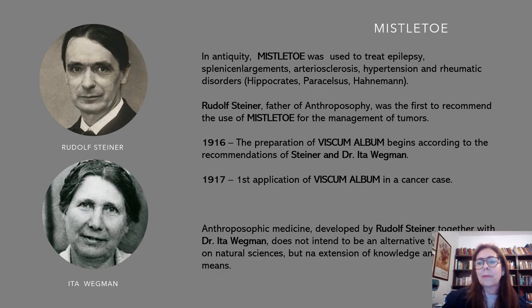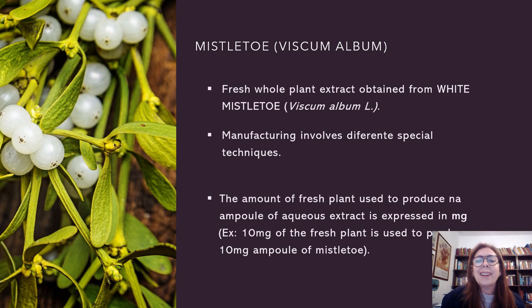We are interested in the main plant used by anthroposophic doctors, that is Mistletoe. The European Mistletoe, Viscum album, refers to a fresh whole plant extract obtained from white Mistletoe — that's called Viscum album L. The manufacturing involves different special techniques. The amount of fresh plants used to produce one ampoule of aqueous extract is expressed in milligrams. For example, 10 milligrams of fresh plant is used to produce 10 milligrams of the ampoule of Mistletoe.